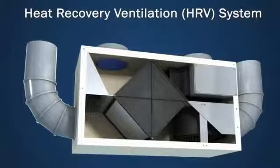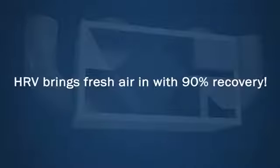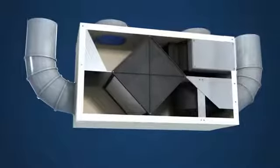Our heat recovery ventilation, or HRV system, is an optional upgrade designed to introduce fresh air while minimizing heat loss during the process. By using the natural heat loss from the bathroom or kitchen exhaust vents, the HRV brings fresh air into the home with up to a 90% heat recovery rate.